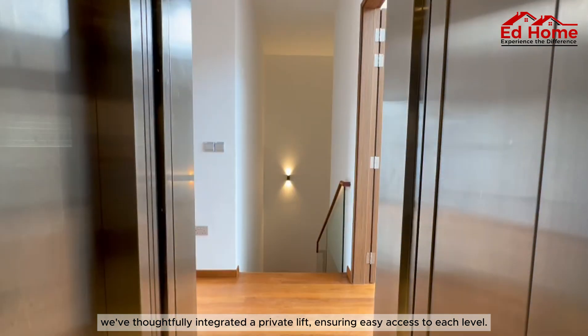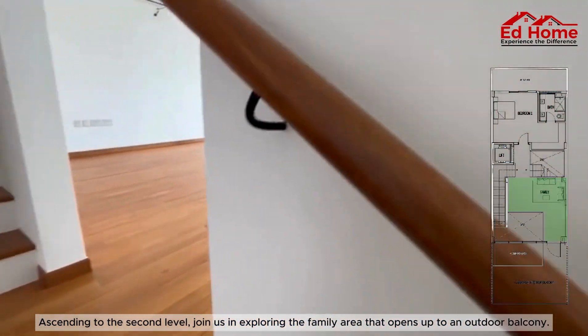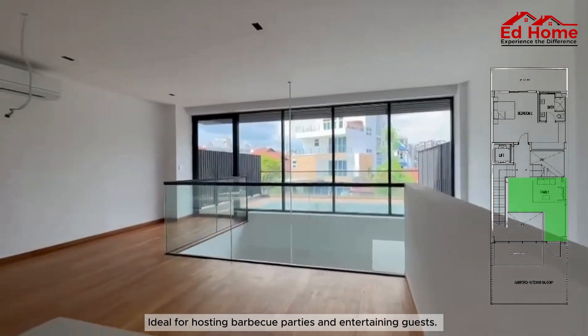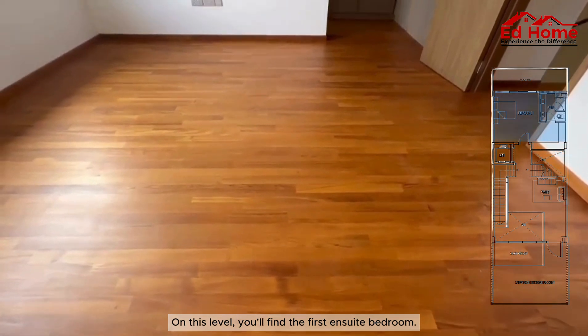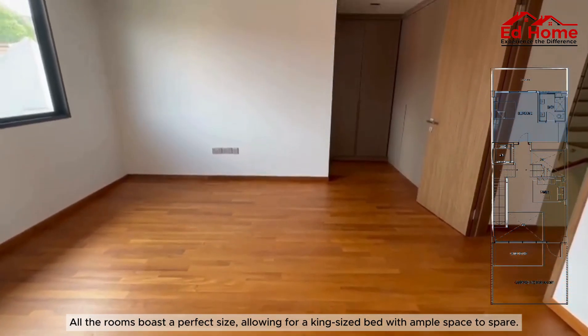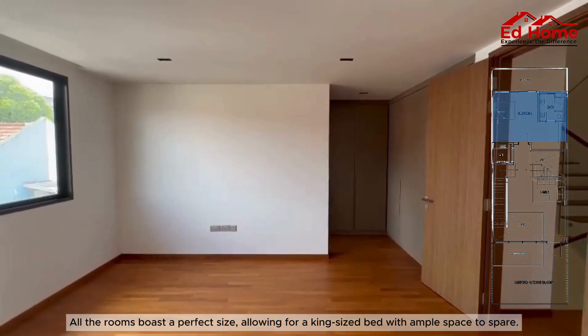Ascending to the second level, join us in exploring the family area that opens up to an outdoor balcony, ideal for hosting barbecue parties and entertaining guests. On this level, you'll find a well-sized bedroom. All the rooms boast a perfect size, allowing for a king-sized bed with ample space to spare.